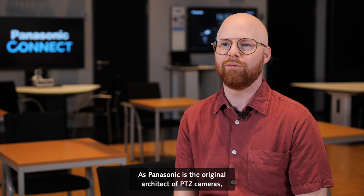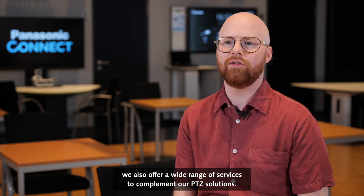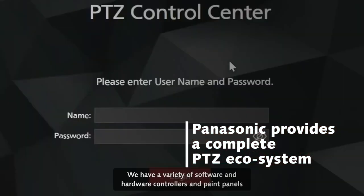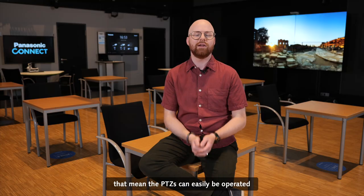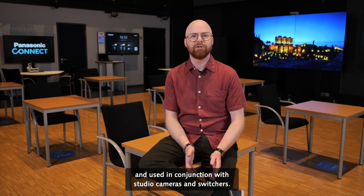As Panasonic is the original architect of PDZ cameras, we also offer a wide range of services to complement our PDZ solutions. We have a variety of software and hardware controllers and paint panels, meaning the PDZs can easily be operated and used in conjunction with studio cameras and switchers.